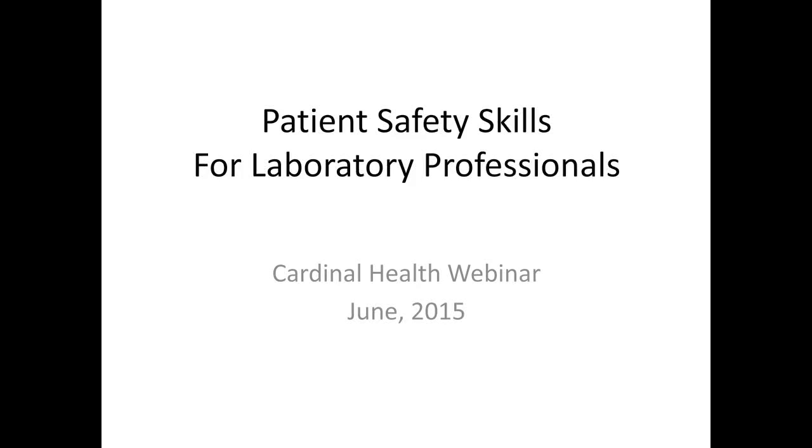Hello everyone. First let me start with our sincere apologies. We had some technical difficulties but we sure appreciate you hanging in there. We are ready to begin the broadcast and we're so pleased to have you join us for Cardinal Health Lab Exchange.